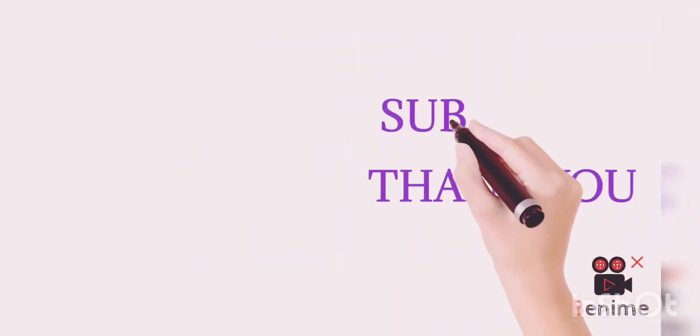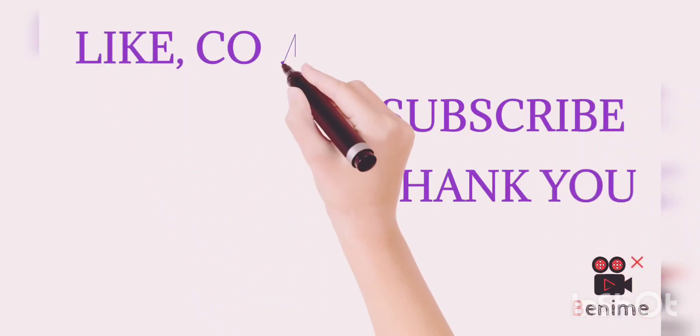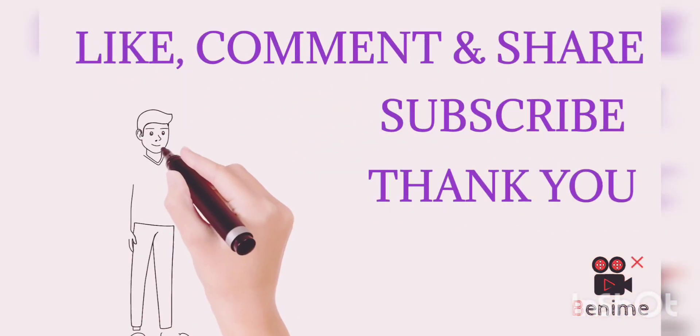Thank you for watching our video. Please subscribe to our channel, like, comment, and share the videos with your friends and family.